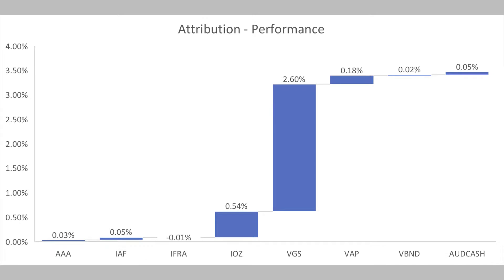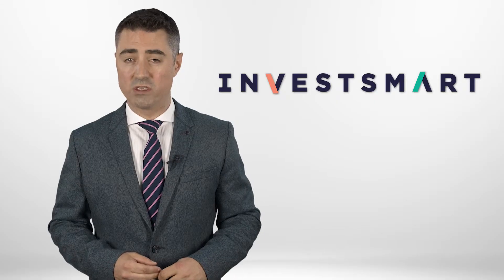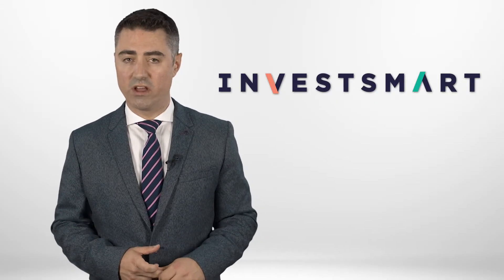The US had their best quarterly return since December 2013, adding 7.8% in the three months to September. From an Australian dollar perspective it was even better, and that's why the VGS contributed 2.6% in overall returns during that quarter.